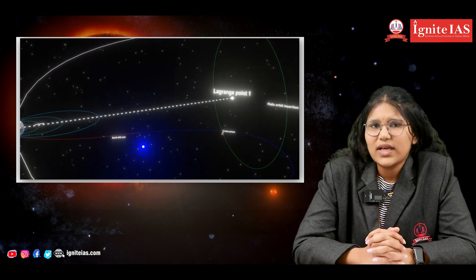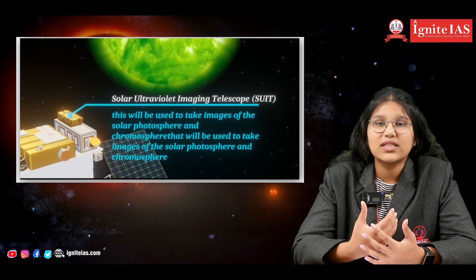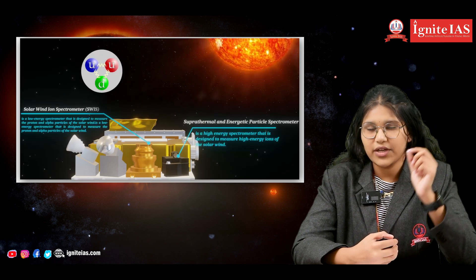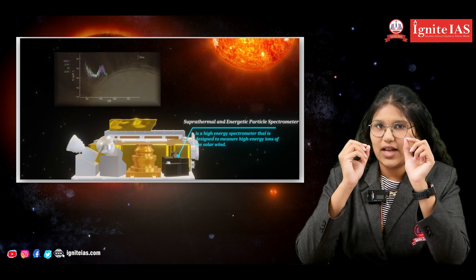Now, how is this mission even essential for human life? As we all know, the Sun has so many resources that are very important and essential for human life, like hydrogen and helium. Without the Sun's light and heat, our days and seasons are impossible. The spacecraft is positioned at a point between the Sun and the Earth called the Lagrange point, or the L1 point.